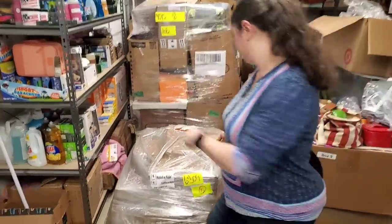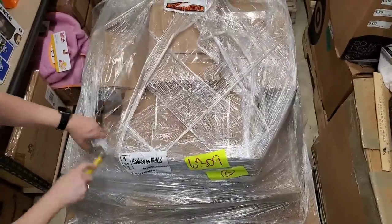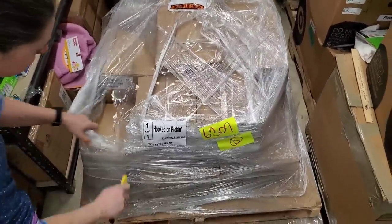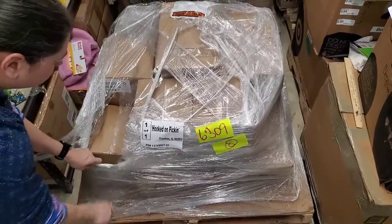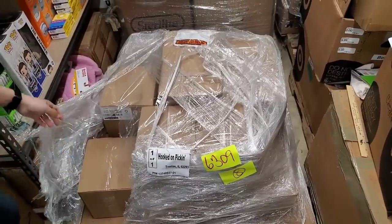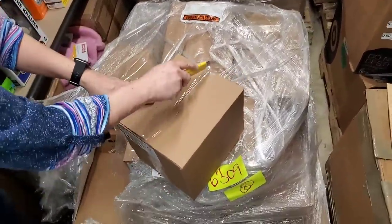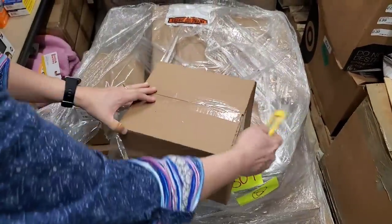We're going to dive into this palette. Poor Heather's voice is pretty much trash. They went on the IF conference — it is a mother-daughter conference — as soon as we got back from ASD Market Week in Las Vegas. Lexi, our oldest, and Heather came back with almost no voice. They like to sing, and I think they like to sing a little too loud sometimes.